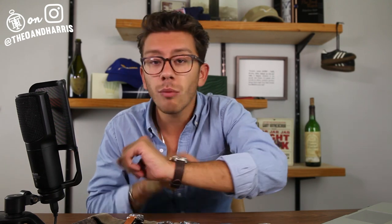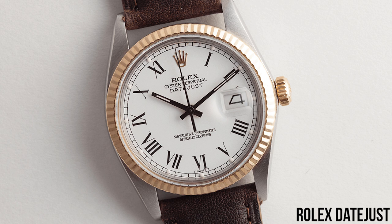We'll do a quick wristwatch check. I am wearing one of the watches that is going to go live tomorrow on TheoandHarris.com. This is a Rolex reference 16014 Datejust. It features a quick set date and a flawless white Buckley dial, named after a legendary watch collector by the name of Buckley.